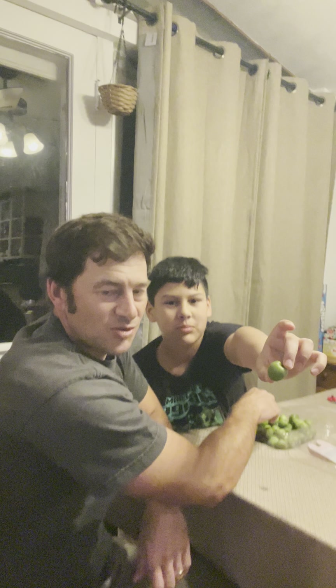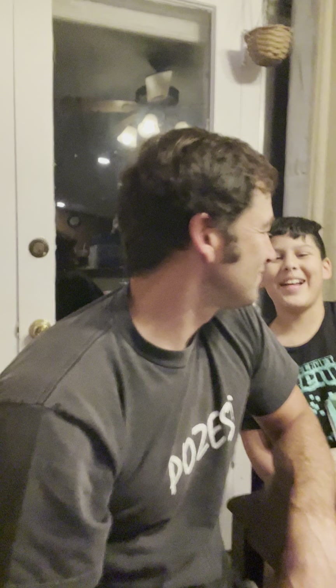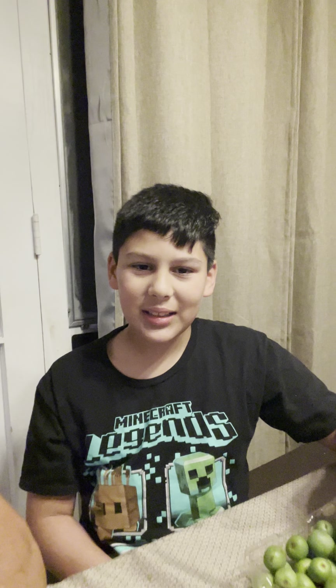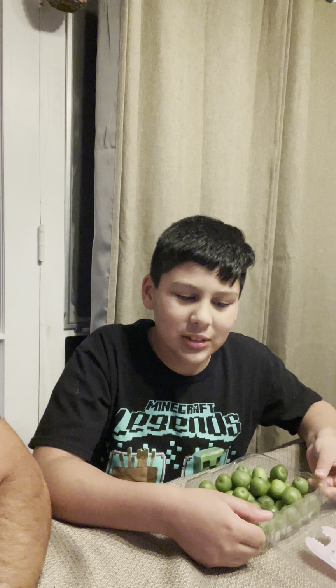Mark's the cameraman, he's gonna try it. He doesn't want to show himself. All right, he's the star of the show right here. Sorry, we're not posting it — we can't find that many fruits at the store.